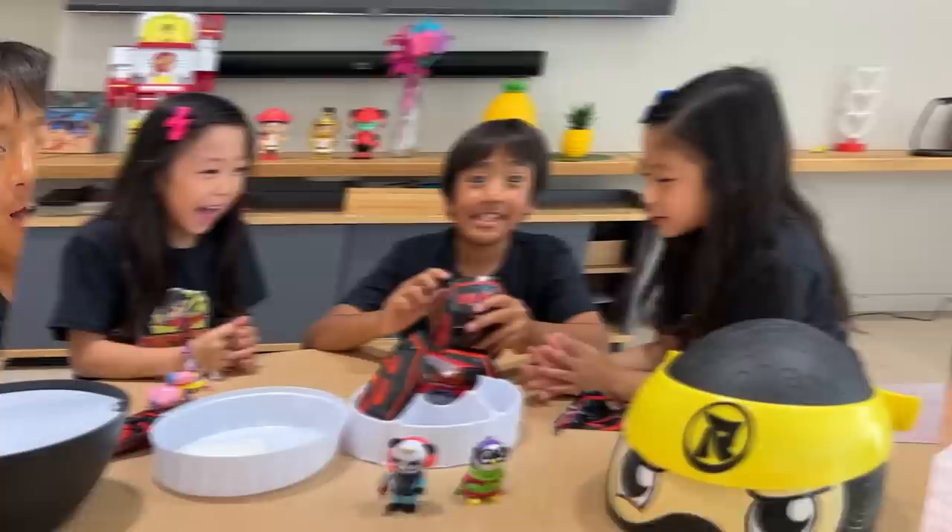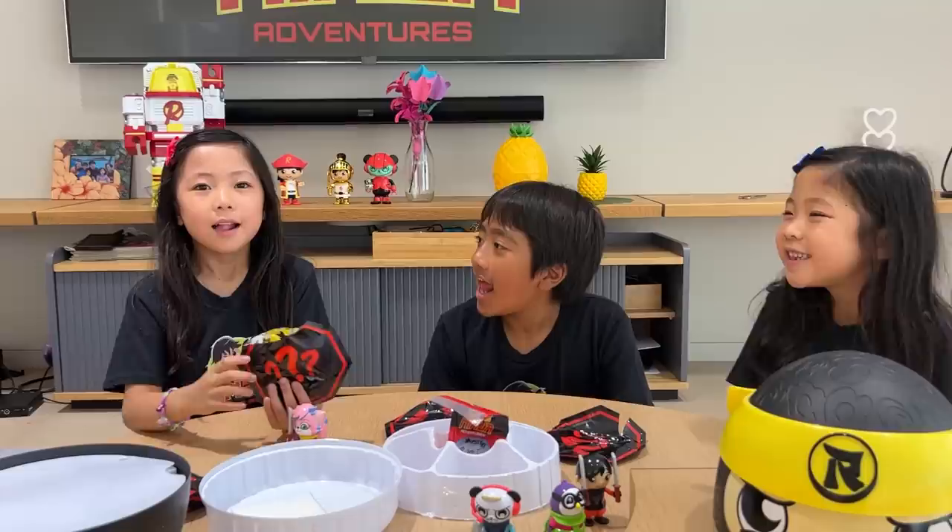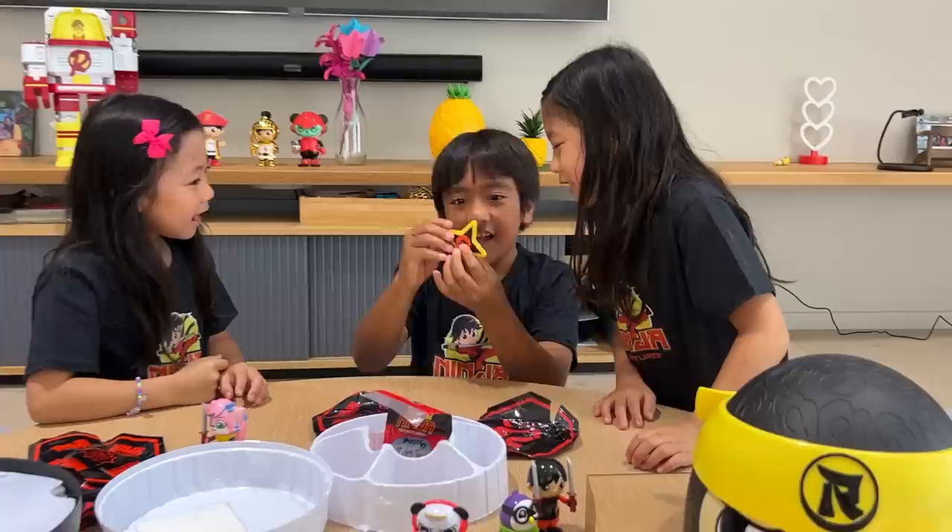Here comes Ninja Combo. Let's see what I got. Whoa, I got Ninja Ryan. It's my turn. I got a ninja fidget spinner. Whoa, that's so cool. Let me try.